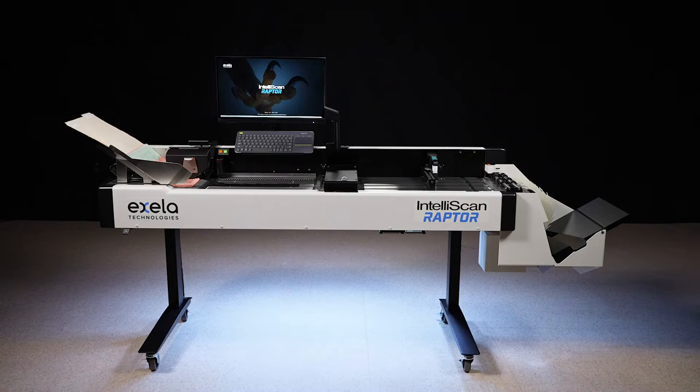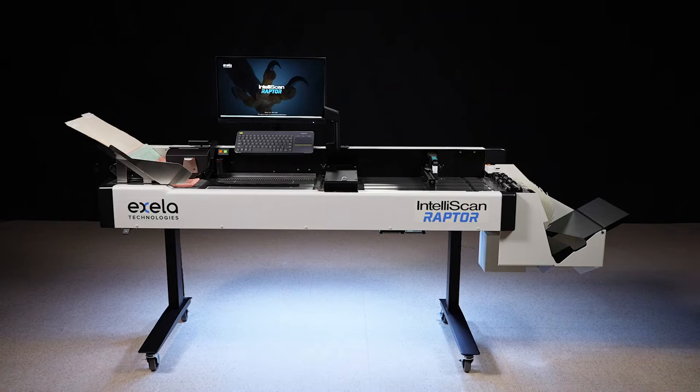Transform your documents, increase access to actionable information, and improve your competitive advantage with the IntelliScan Raptor, the new standard for cost-effective production scanning.